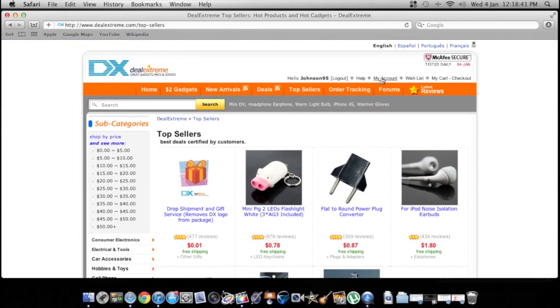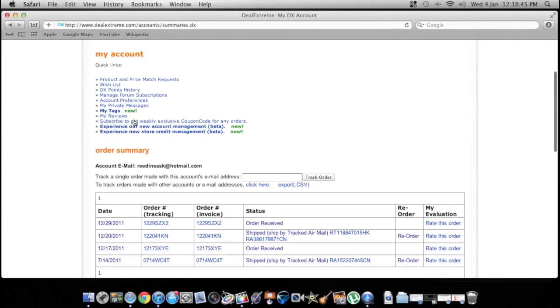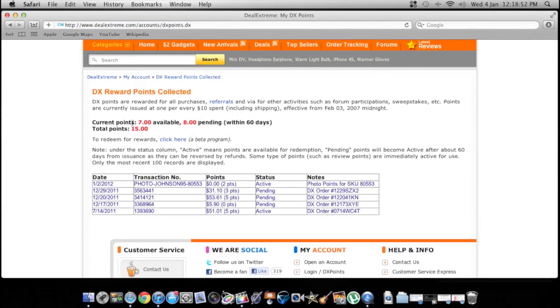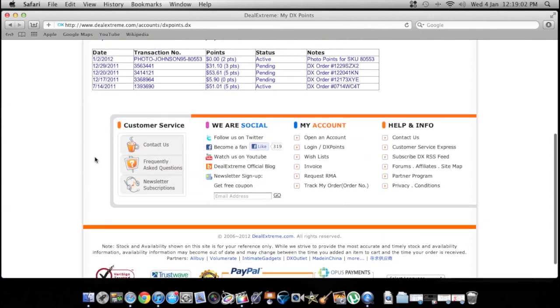If you make an account — and you probably should — every time you buy something you get DealXtreme points. So if you bought something for $10 you'd get one point. I've got seven points right now and eight more coming because I ordered a few things.